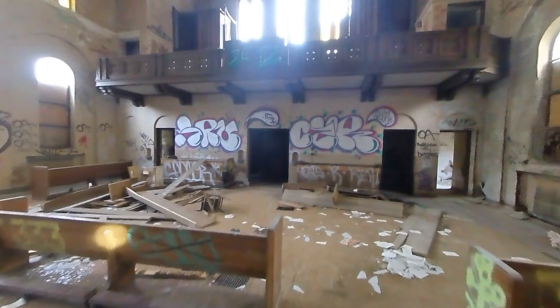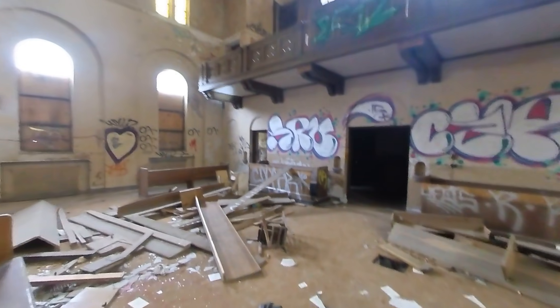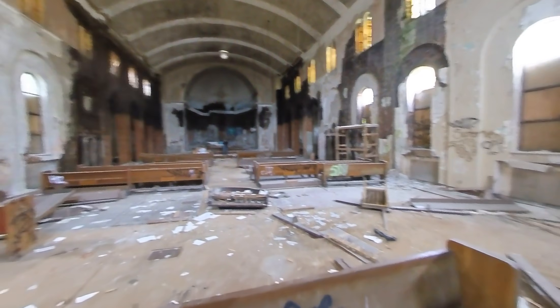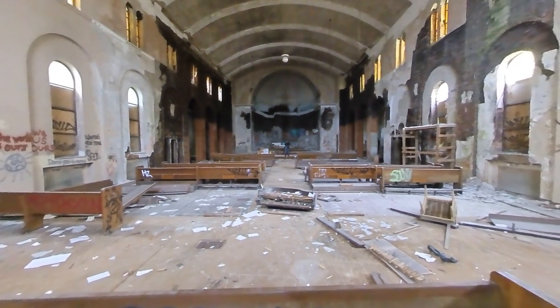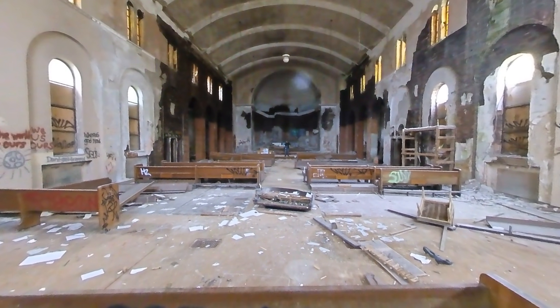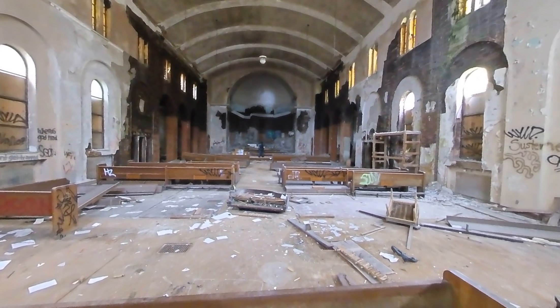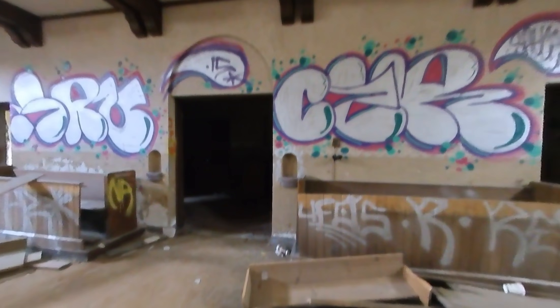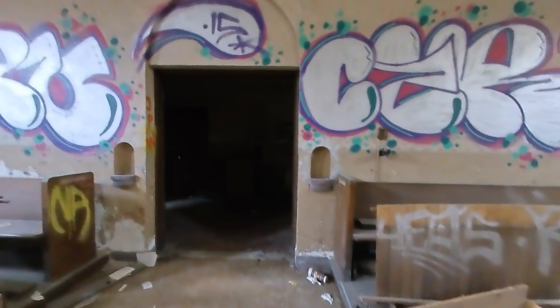We're gonna go up top to the upper level and get that perspective. But you can just see the size of the sanctuary, the archways, and the intricate design. And you gotta watch out for holes in the ground. Exit and stairs.